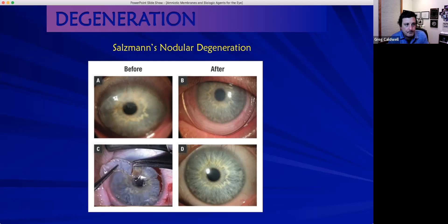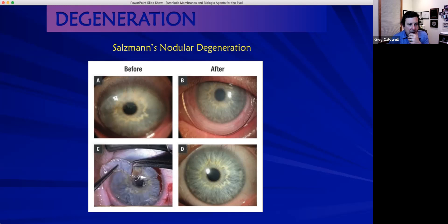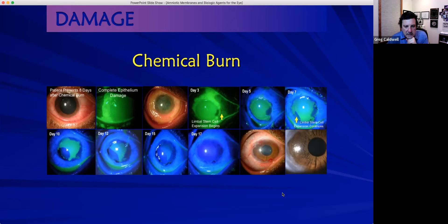Salzmann's nodule degeneration — my surgeon does nodule removal in the OR and places the amniotic membrane in-office as part of the protocol. Chemical burns are another good indication: here's a patient who healed nicely over 17 days in a largely scarless way at the central visual axis. I also see a lot of limbal stem cell burnout — often contact lens wearers who become intolerant. The limbal cells get damaged and produce bad epithelium.